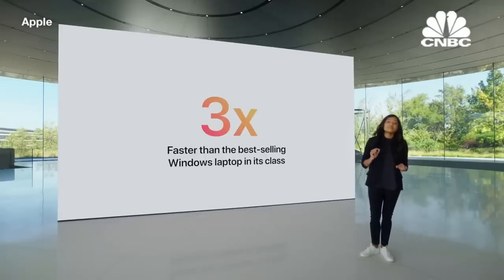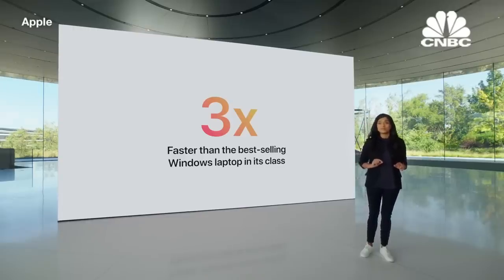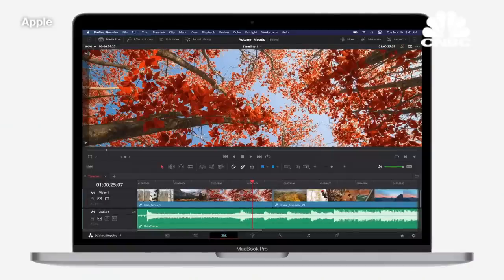In fact, the new 13-inch MacBook Pro can do things that no other compact three-pound Pro notebook can do — like playback 8K ProRes footage in full quality in DaVinci Resolve without dropping a single frame.